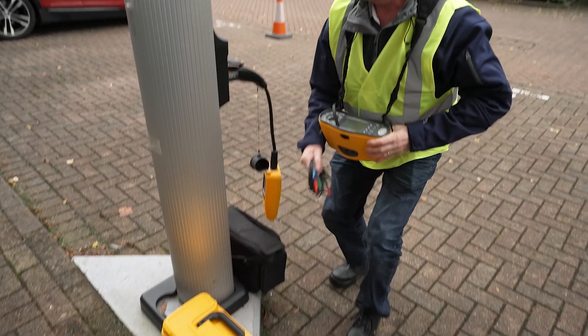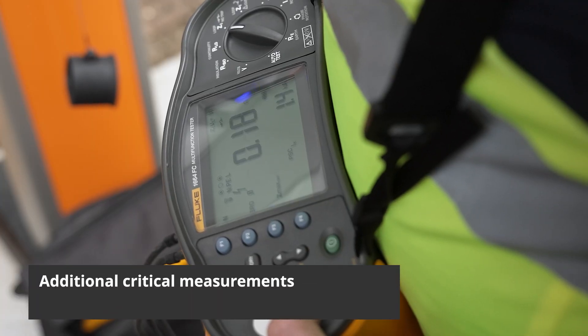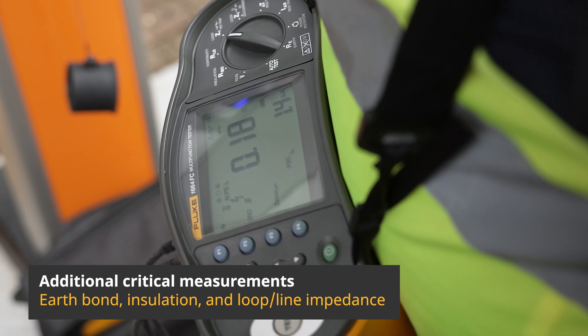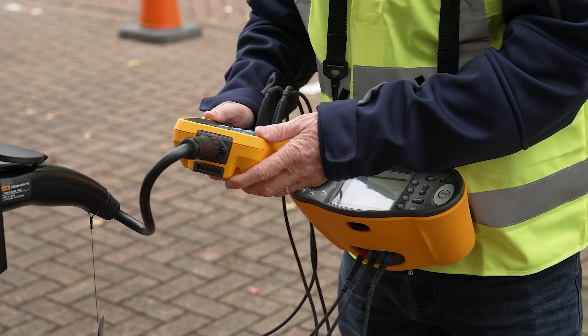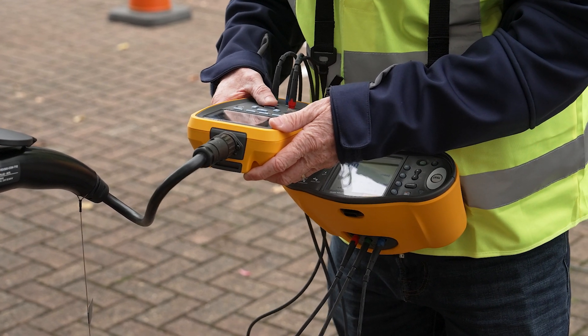With support from compatible Fluke multifunction testers, you can perform additional critical measurements such as earth bond, insulation, and loop line impedance. This comprehensive approach to testing ensures that every aspect of your EVSE is thoroughly checked and certified.